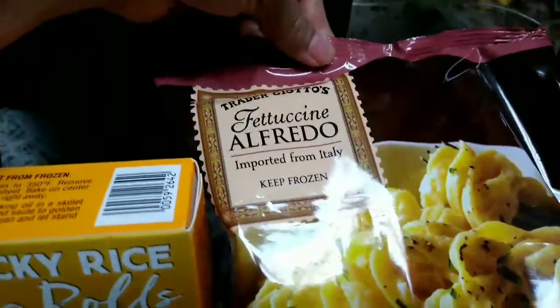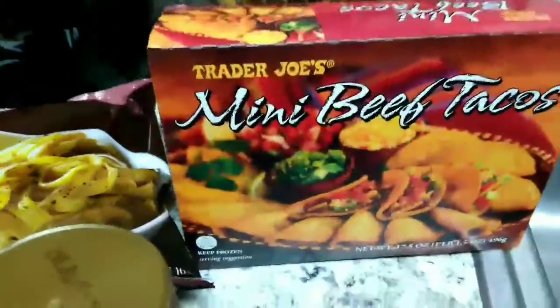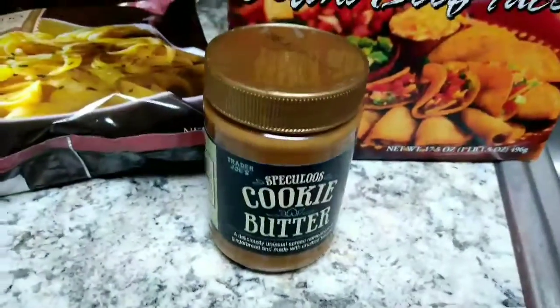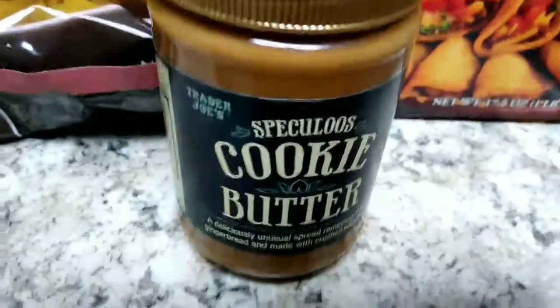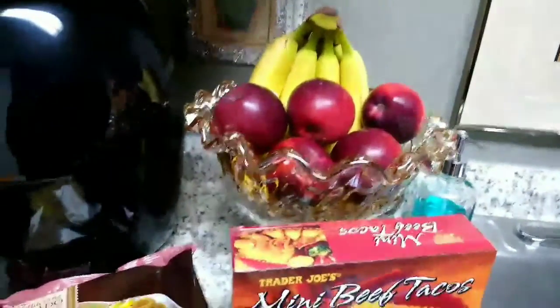This is delicious. Fettuccine Alfredo imported from Italy. And this is something new that I got: Mini Beef Tacos, I'm going to try those. And this Cookie Butter — Peanut Butter — oh my god, if you haven't tried it from Trader Joe's, you gotta try it. It's delicious. I got some apples and bananas.